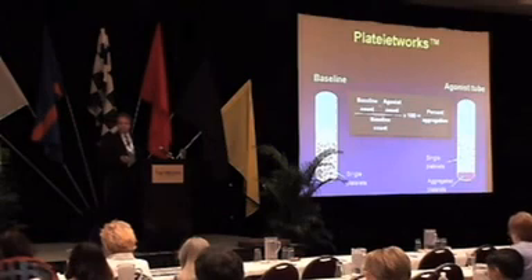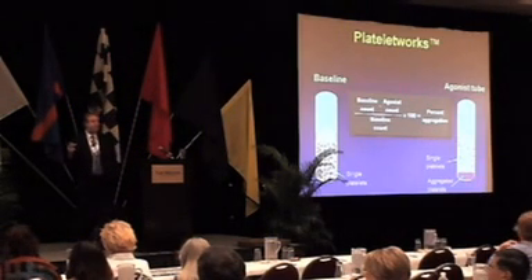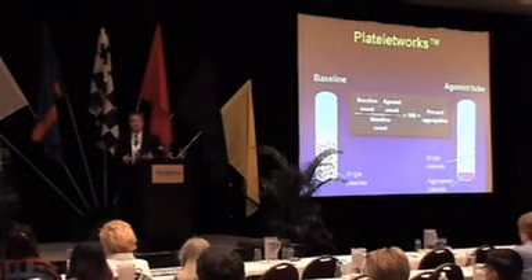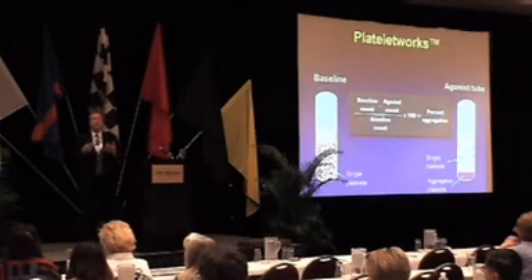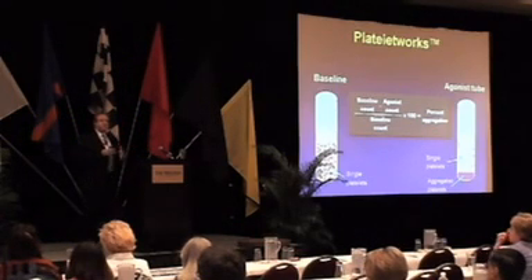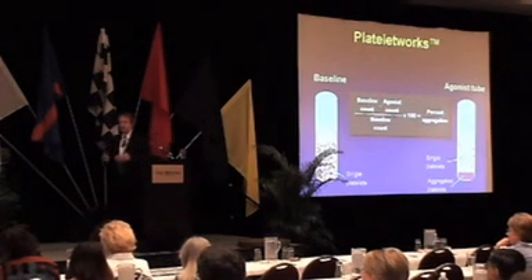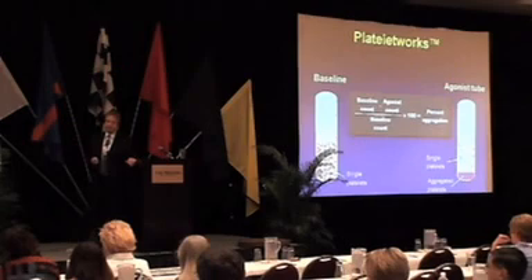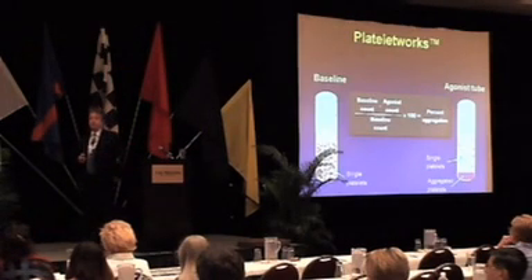The Platelet Works system works on the principle of counting single platelets. When you aggregate platelets by adding an aggregating agent, platelets form doublets and triplets. If you count the single platelets remaining at a fixed time after adding the aggregating agent, you get a mirror image of the aggregation curve. Developed originally by Dr. Stan Heptonstall and colleagues in England, it's a very sensitive way of looking for anti-platelet effects.